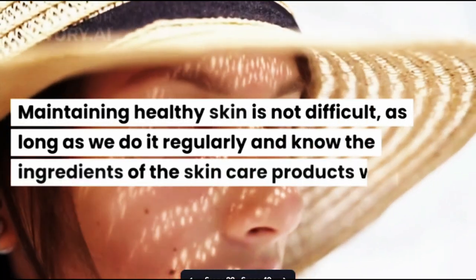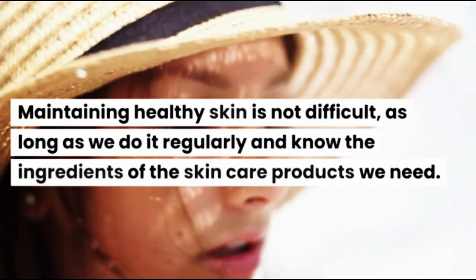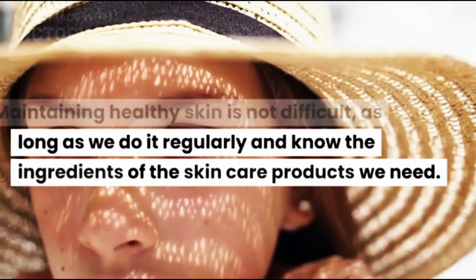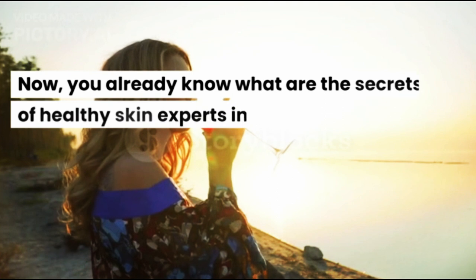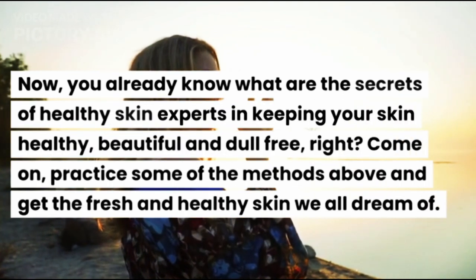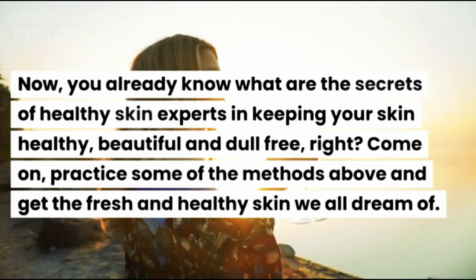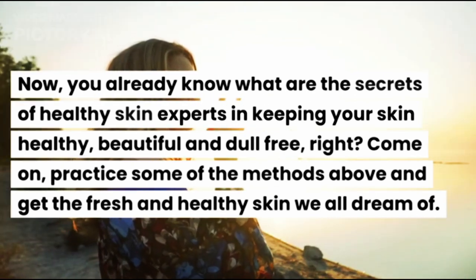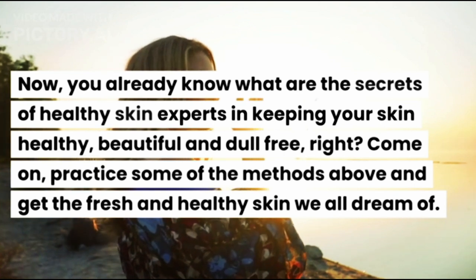Maintaining healthy skin is not difficult, as long as we do it regularly and know the ingredients of the skin care products we need. Now you already know what are the secrets of healthy skin experts in keeping your skin healthy, beautiful and dull free. Come on, practice some of the methods above and get the fresh and healthy skin we all dream of.